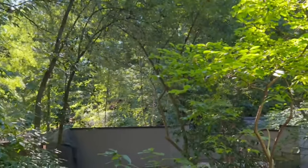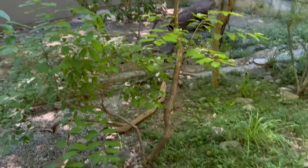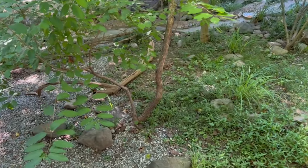We made it! Welcome to a semi-aquatic animal habitat. It's home to one of our animals who loves to live in water and on land. Let's take a closer look.